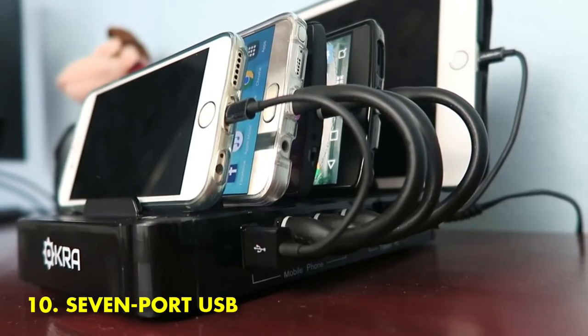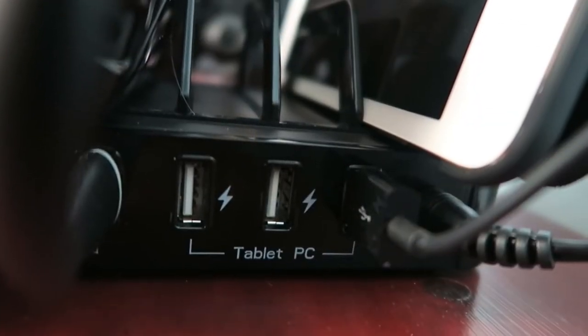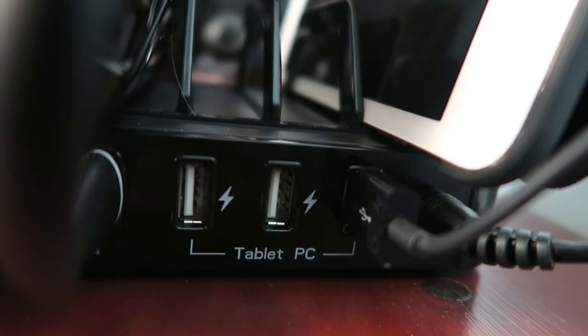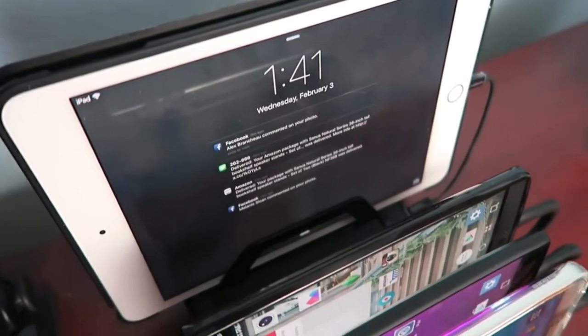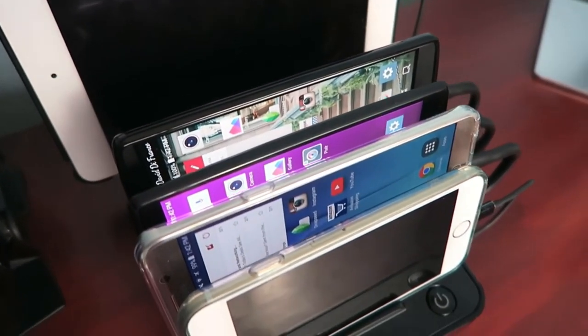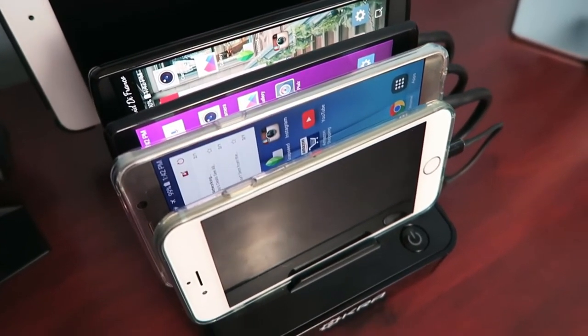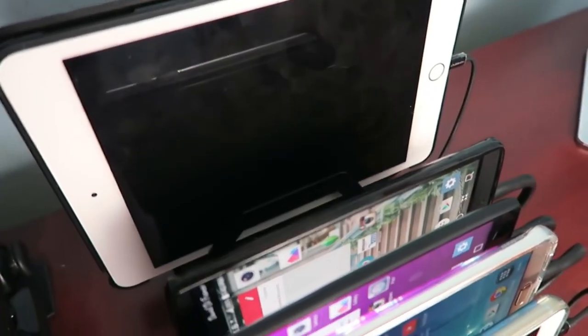Number 10: 7-Port USB Quick Charging Station. It feels like there's no end to the number of tech devices we own and carry around with us. This 7-port power adapter is so compact you can travel with it, and it allows you to power up a number of devices at once. LED indicators light up to let you know which ports are being used, but keep in mind that you have to keep this adapter hooked up to a computer to provide power.